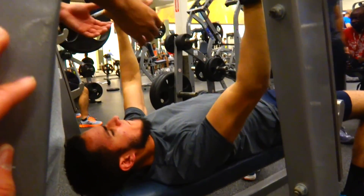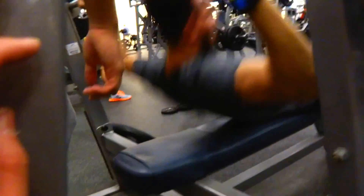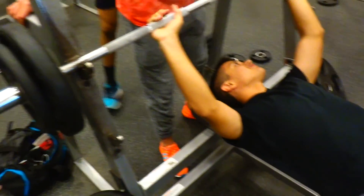Carlos on his close grip bench. Steven's spotting him, but he doesn't need a spotter. 35s on each side.